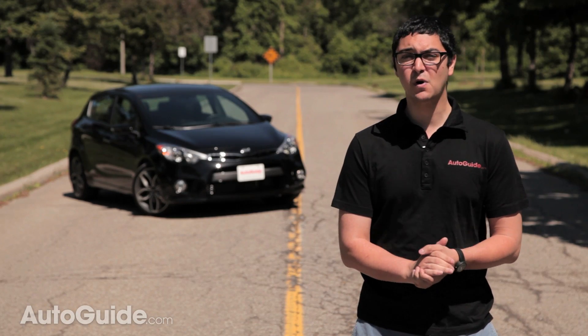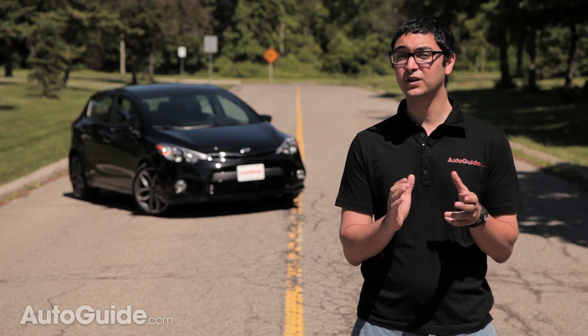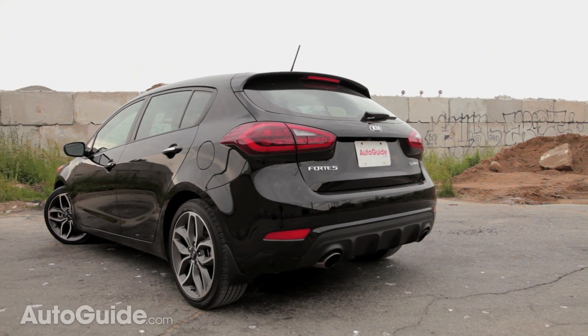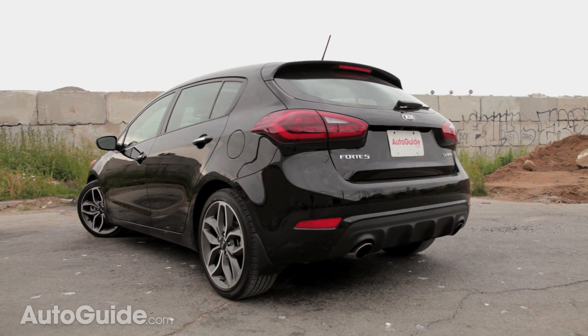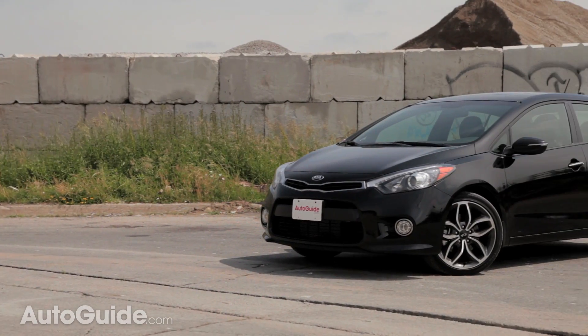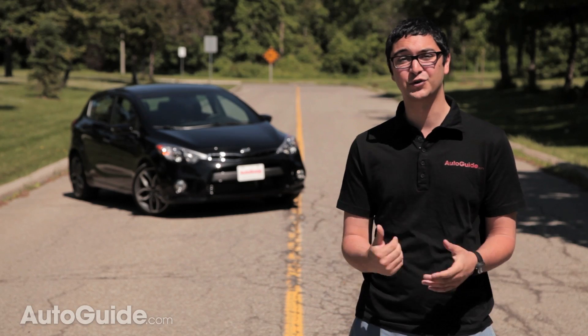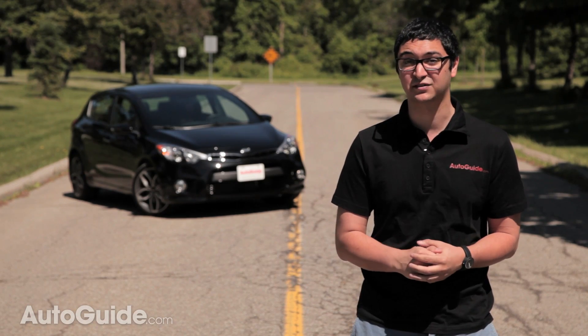As the most powerful model in the Forte lineup, this car really does deliver when it comes to get-up-and-go. While it's fun to commute with, it earns its keep with amazing value — there's a ton of content here for a solid price. If that's your main priority and not fuel efficiency, the Forte 5 is a strong candidate for your next car.